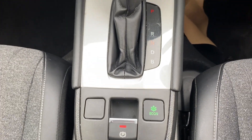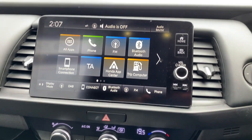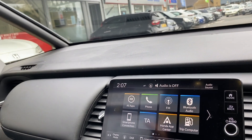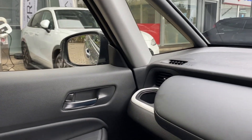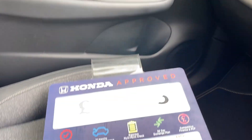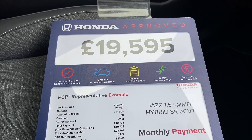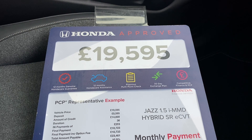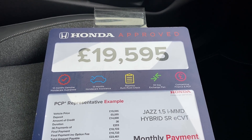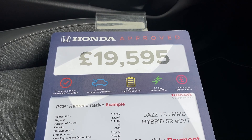This car has a full service history and is one owner from new, and is up for £15,995. If you'd like to come and test drive this car or find out anything more about it, feel free to come and see us here at John Banks Honda in Bury St Edmunds, or call 01284 770 420. Thank you.